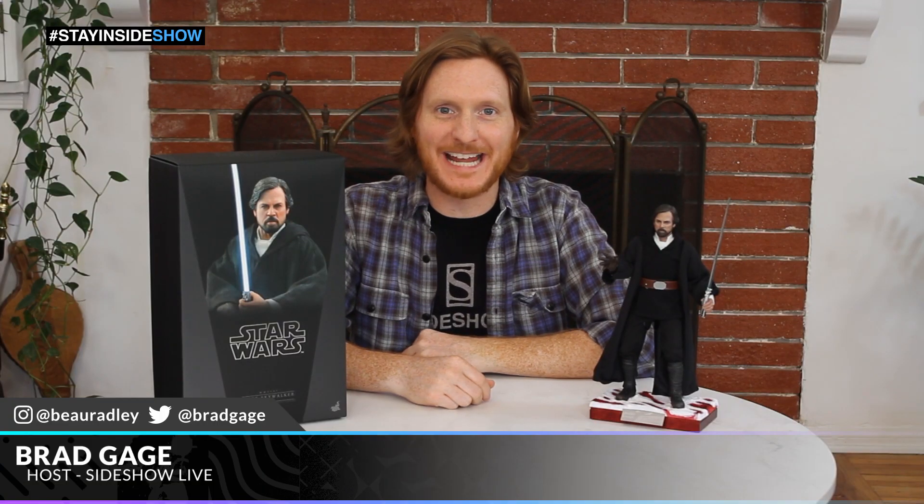Hey there folks, I'm Brad Gage here at Sideshow Home Show to bring you some of the best and most interesting pieces that we have while we're sheltering in place.